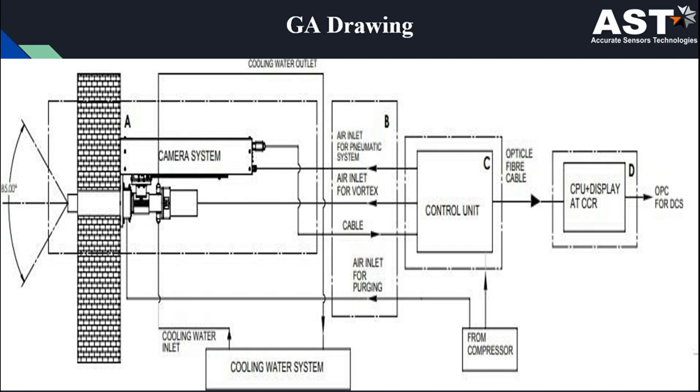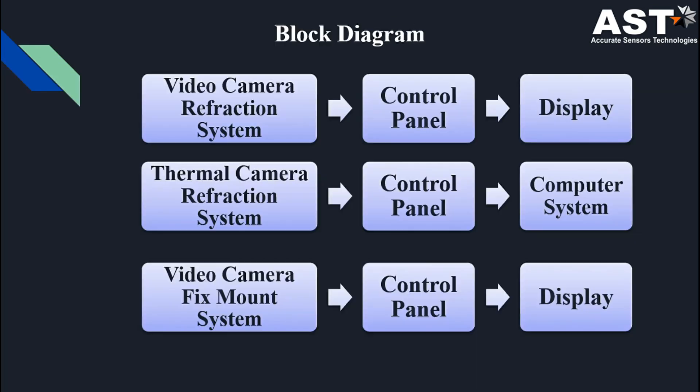This is the general drawing of all the systems, showing the cable diagram and how the system works. We can understand it with the block diagram. For the TFV series we have: video camera, retraction system, control panel, and display. For the TE series: thermal camera, retraction system, control panel, and computer system. For the FMC series: video camera, fixed mount system, control panel, and display.